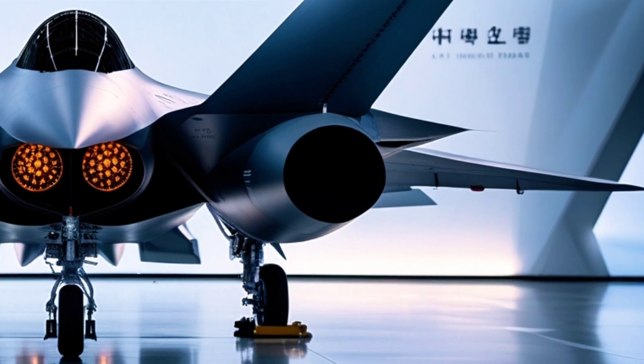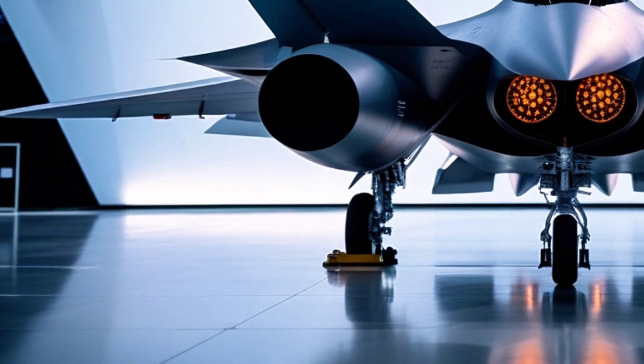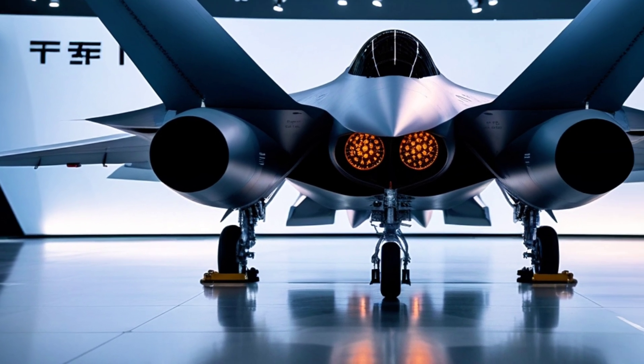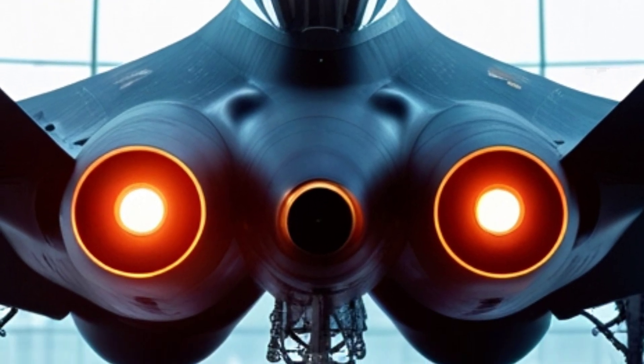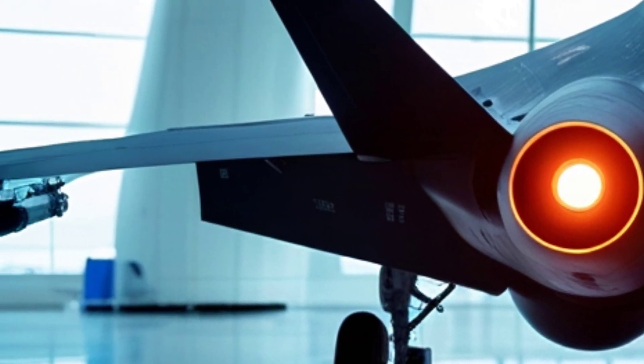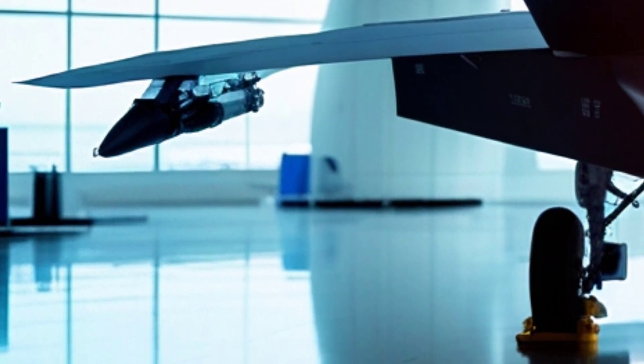Today, we're going to explore a game-changer in the world of stealth fighters: the TF-CON. This fifth-generation jet, developed by Turkey's own Turkish Aerospace Industries, has been generating some serious buzz. It's an ambitious leap for Turkey, aiming to challenge the dominance of fighters like the F-35, Su-57, and J-20.